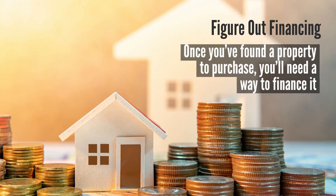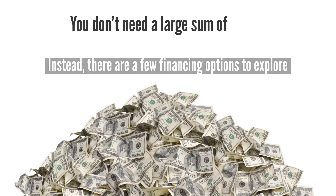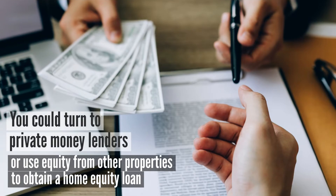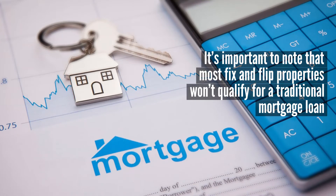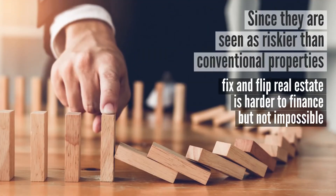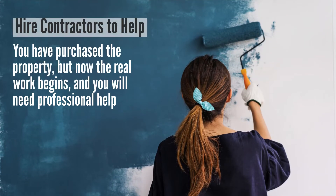Step number three: figure out financing. Once you've found a property to purchase, you'll need a way to finance it. You don't need a large sum of money to obtain real estate — instead there are a few financing options to explore. For instance, you could turn to a private money lender or use equity from other properties to obtain a home equity loan. It's important to note that most fix and flip properties won't qualify for a traditional mortgage loan, since they are seen as riskier than conventional properties.